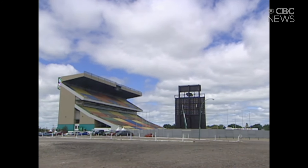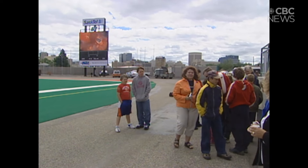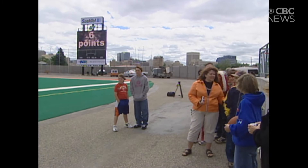Many fans already like what they see. It's pretty cool. It looks really cool. Others are happy just to see the old scoreboard gone — it was an antique, probably from back in the 40s.